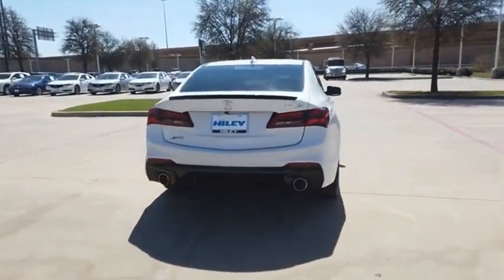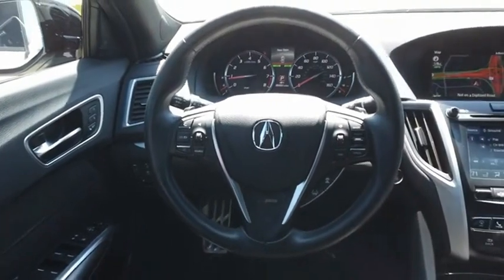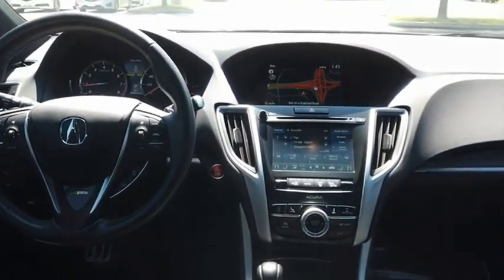The Acura TLX impresses drivers with its nimble handling, great fuel economy, and long list of high-tech features. It comes with an extremely quiet interior, spacious front seats, and smooth ride quality.